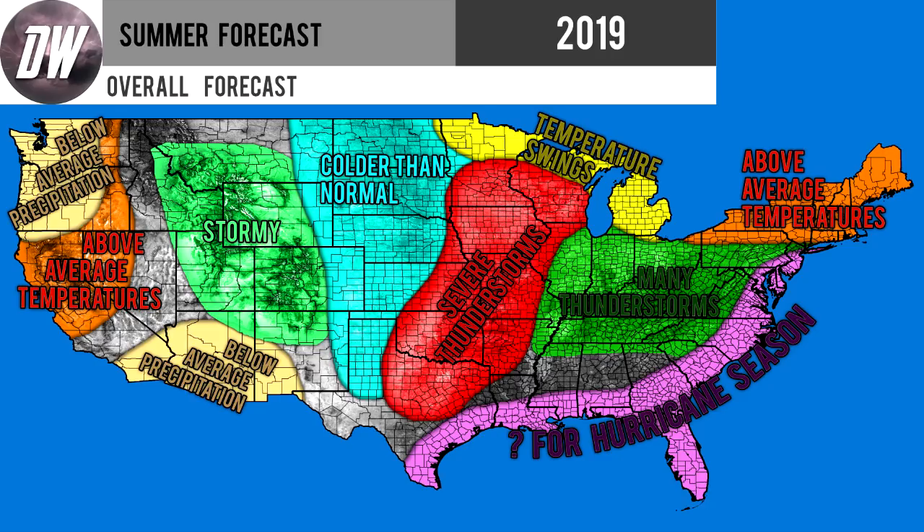In the coastal regions of the eastern United States and the Gulf Coast, I'm putting a question mark for hurricane season. I'm going to have my hurricane season forecast out soon, probably in the next week, as hurricane season starts today. For the green section from Illinois eastward — extending into Virginia, North Carolina, Delaware, and New Jersey — we're expecting many thunderstorms and above average precipitation. That area does extend all the way to the coast, and with warmer temperatures as well, you should expect increased thunderstorm activity.